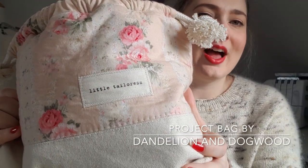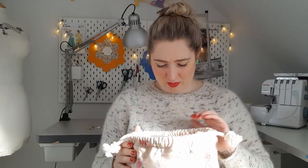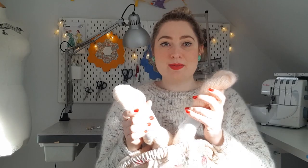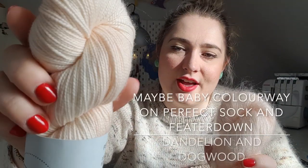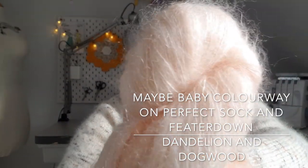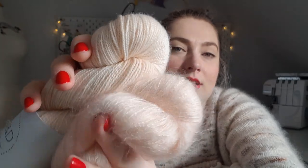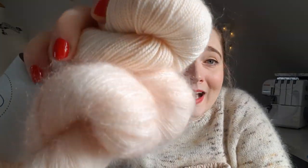Isn't it lovely when your project bag matches your yarn and your project beautifully? It's actually quite an old one — it's a dandelion and dogwood bag, but before they changed their name, so Little Tailoress. What a lovely bag, I love it so much, and it came with this tiny little envelope pouch with a little popper — just too good. I have started knitting and it's fluffy and it's peach — the maybe baby colorway — and this is her Perfect Sock, 80/20 superwash merino nylon, along with her Feather Down, 72/28 kid mohair and silk.